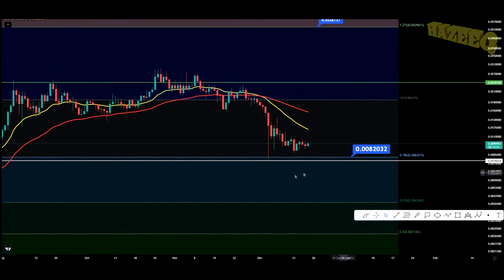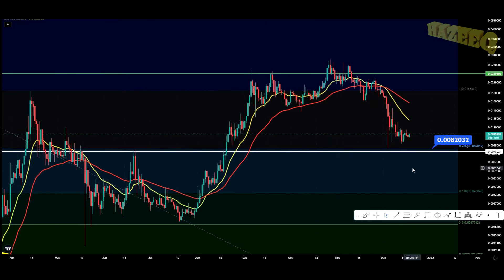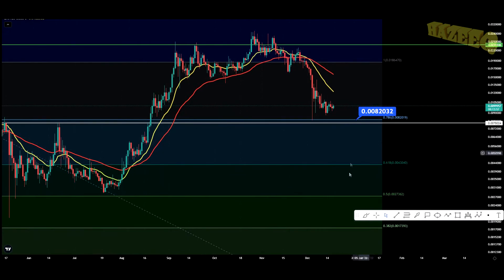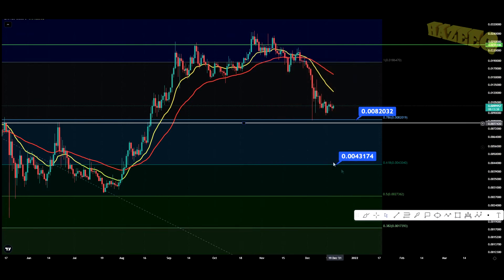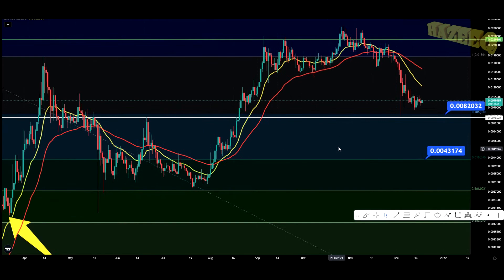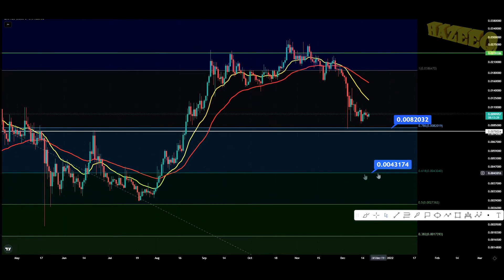Point 0.0082 cents is your nice entry point at the 786 FIB level. If we start losing the 0.786 on the FIB, the level below that is 0.004 on the FIB. That's a pretty hefty correction — a 55% pullback from where we are right now, and an 85% pullback from the all-time high. Personally, I don't think we're going to go as low as the golden ratio, but we haven't back-tested it as support after breaking through it. We're holding the support on the 786 very nicely.